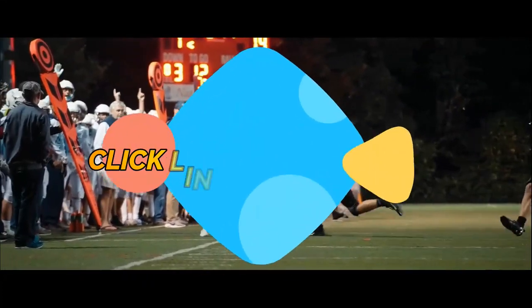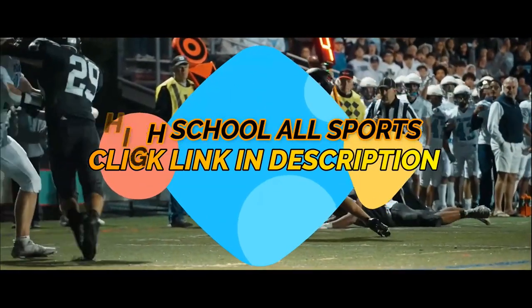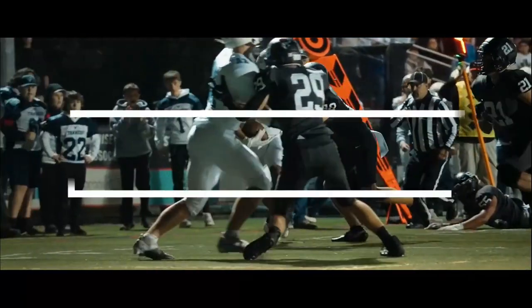Two receivers near side. Johns gets the call again, puts his head down, goes into the end zone. Marble signals touchdown.